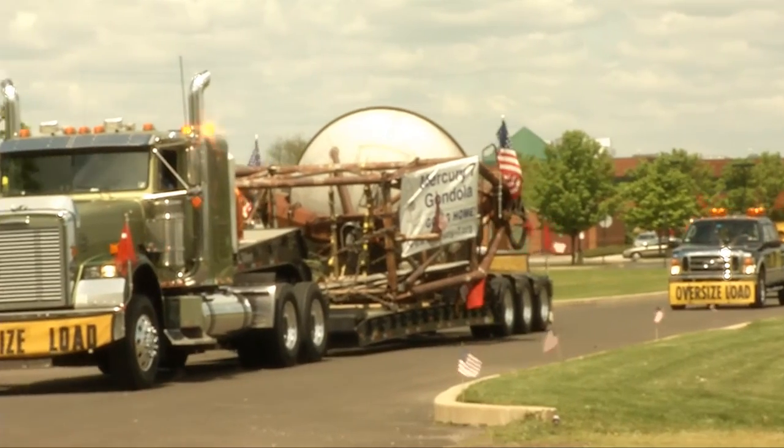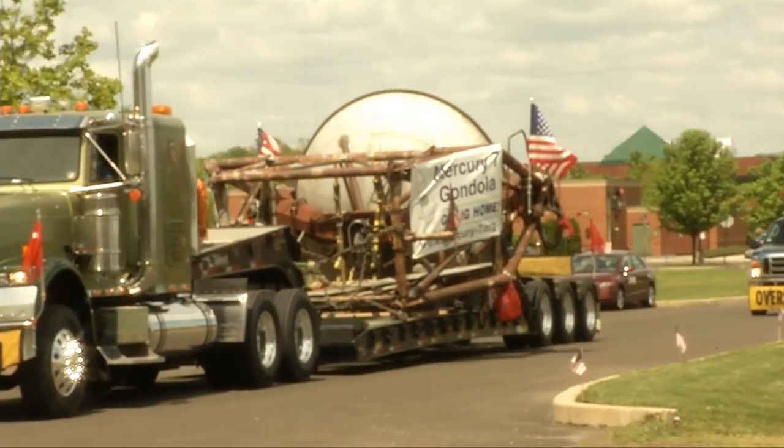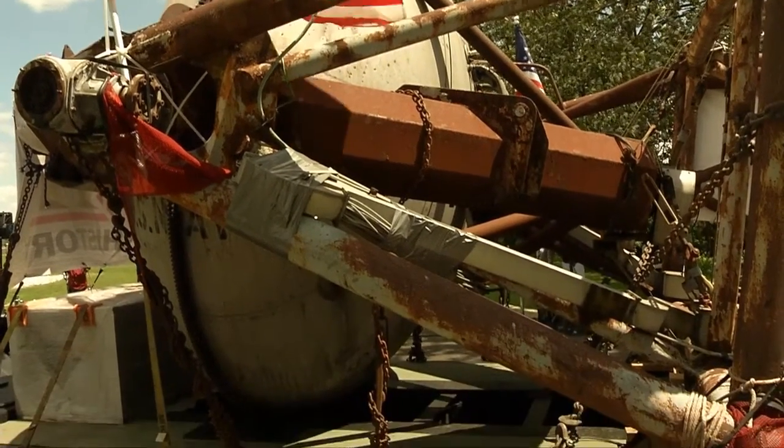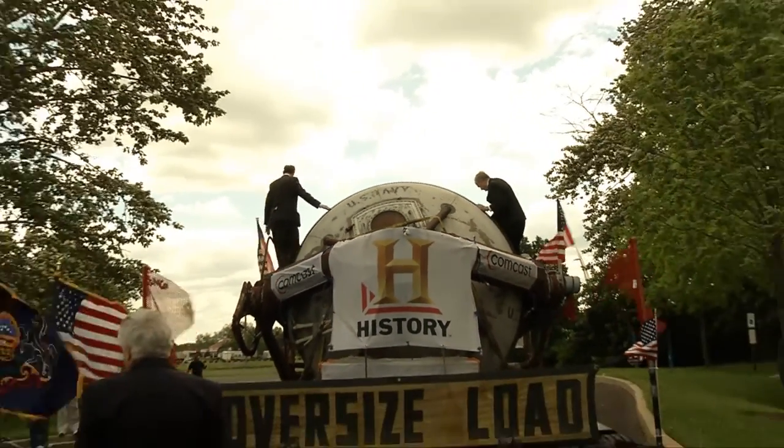We're really excited today. Today we're bringing up the gondola. The gondola is the capsule that was attached to the end of the arm of the Johnsville centrifuge. The reason we're so excited is today is the 50th anniversary of Alan Shepard's flight when he became the first American in space. He used that gondola just two weeks before he went up. So we're really connected to that, and it's a great thing that right here in Bucks County, Pennsylvania, the locals really contributed to the space program, and we're going to bring all that to light with this arrival today.